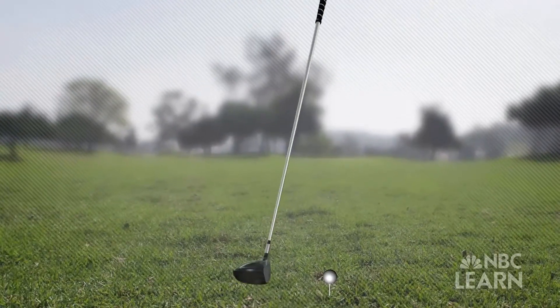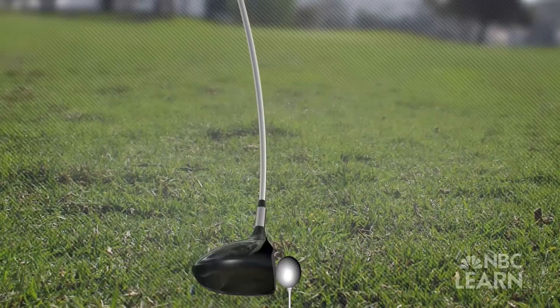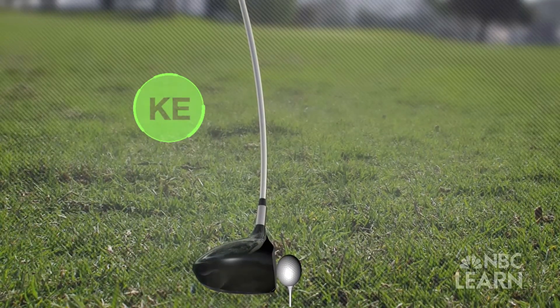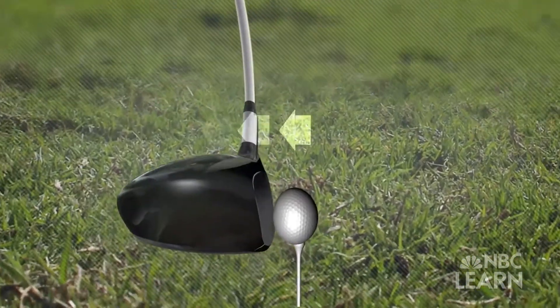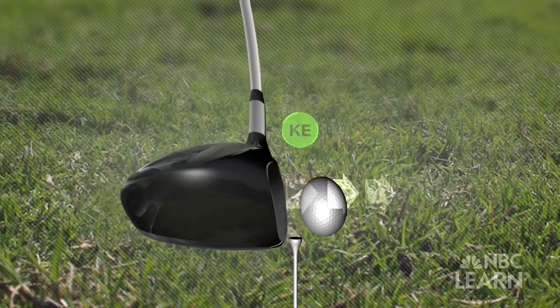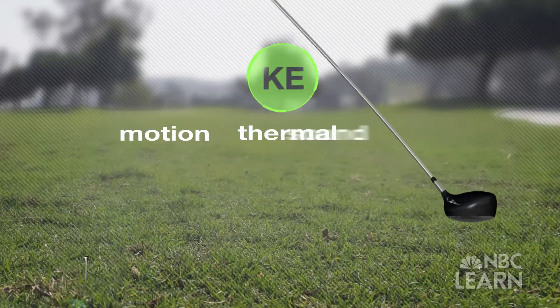When the club hits the ball, the ball is compressed and the shaft of the club bends. In both cases, some of the kinetic energy of the club head is converted into elastic energy. Both the club and the ball then snap back, pushing the ball forward with kinetic energy in the form of motion, as well as thermal and sound energy.